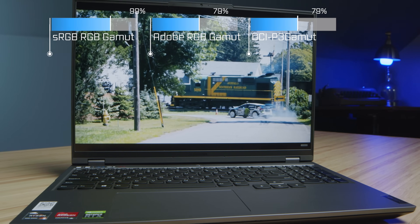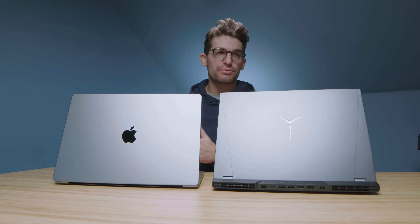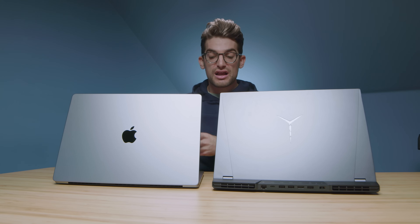Both laptops have webcams, and the MacBook Pro webcam is substantially better — it's a 1080p webcam, definitely better than the 720p webcams we've had for years. Quick audio samples of each webcam are shown here. Regarding speakers, the MacBook Pro definitely wins with newly improved upper-facing speakers that are a lot better, and audio samples of each are provided.